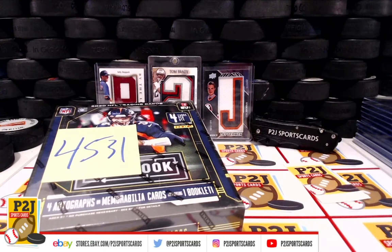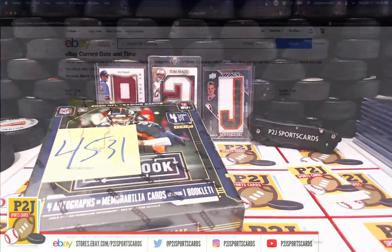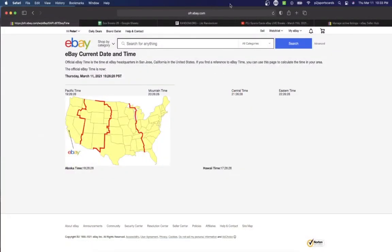Let's go ahead and check out the current date and time according to eBay. It's Thursday, March 11, 2021. It's 10:33 p.m. Eastern Time, 9:33 p.m. Central Time, and 7:33 p.m. Pacific Time.